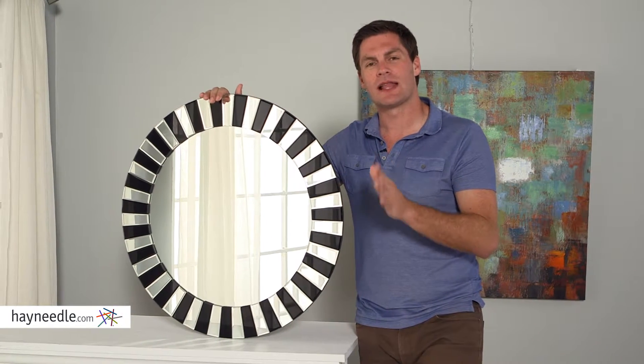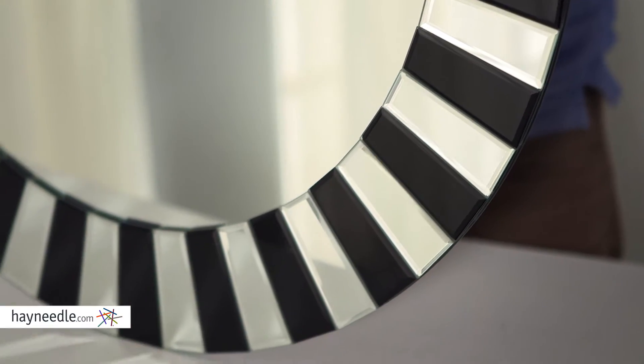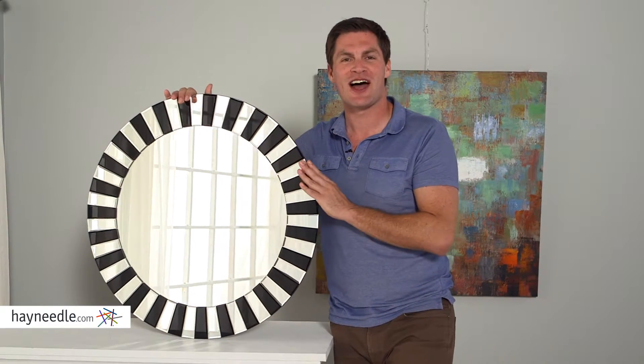Made of a metal and glass construction, look at the border and notice how it's a black and beveled mirror alternating border. Beautiful design, brings a lot of style to the room.